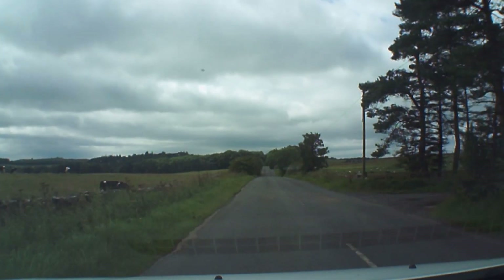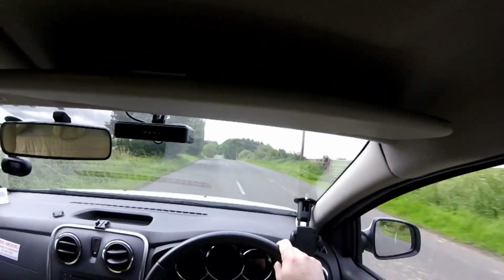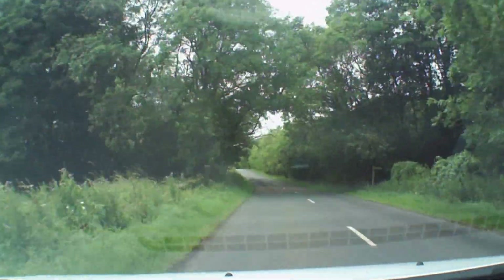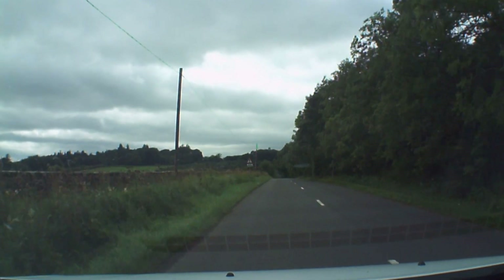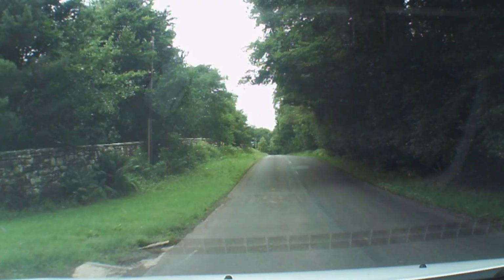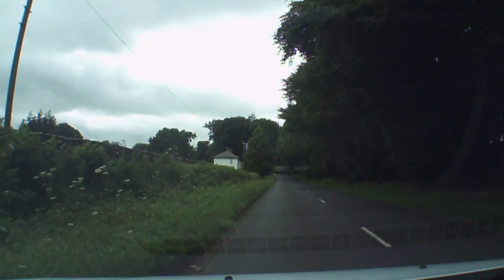Compare that to the Nissan Leaf I started taxiing in — a Gen 1 with a degenerating battery that had difficulty doing more than 60 miles on a charge. Just having the flexibility of being able to do up to 200 miles on one tank of energy totally changed my outlook for this job. That's the fuel covered.